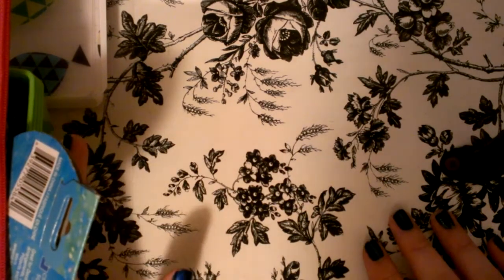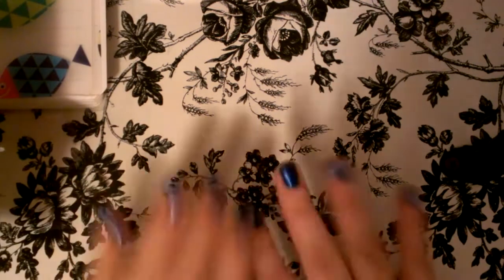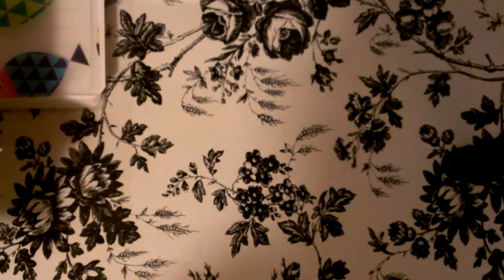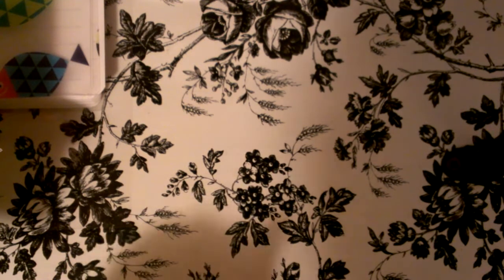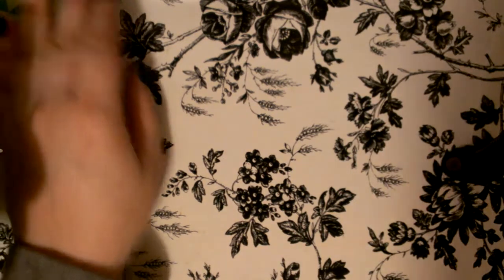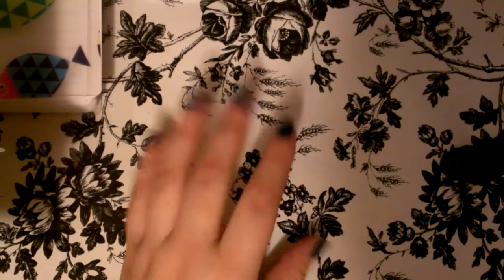Hi everyone! I'm here for a quick haul from Dollar Tree. I just wanted to quickly show you guys what I got. I went in there because we needed some stuff for my husband, and I ended up looking throughout the store and found some things. Even though we're really tight on money right now, he was kind enough to get me some stuff.